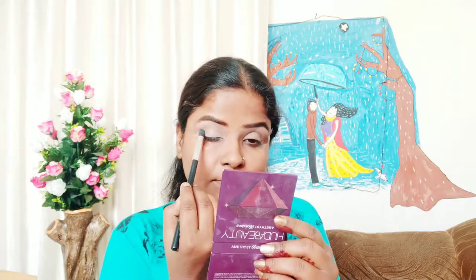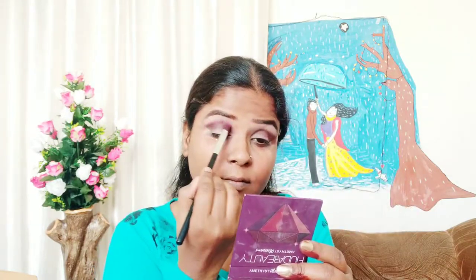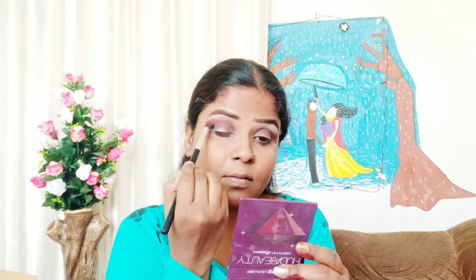Now I am applying a dark brown color shade from the Jaclyn Hill palette on my crease line and blending it out nicely. I have applied it on both eyes as you can see. Next, I am taking an orange color eyeshadow from the Huda palette and blending it over the same eyeshadow. Blending well is very important, guys, so that your eyeshadow color comes out rich and vibrant.